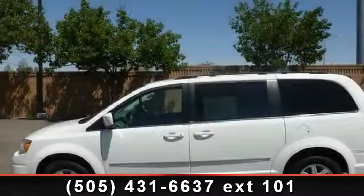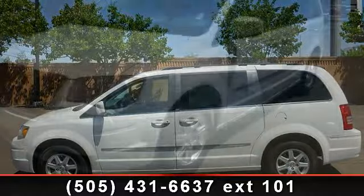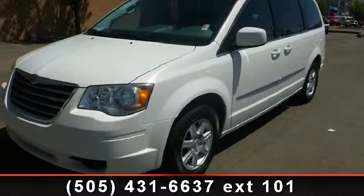Arrive in style with this 2010 Chrysler Town & Country Touring. If you are looking for a first-rate auto, this one could be yours today.